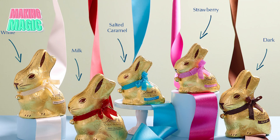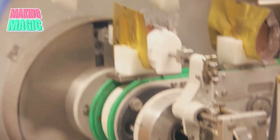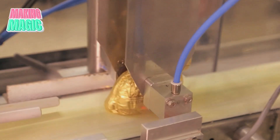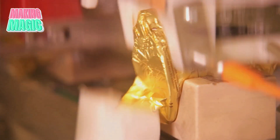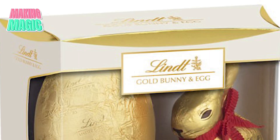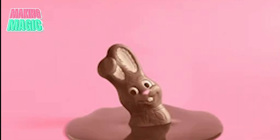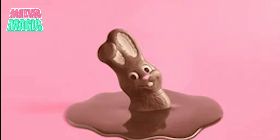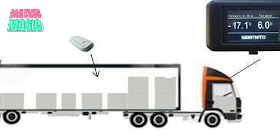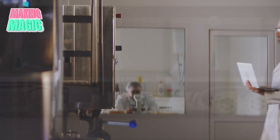Our bunnies are almost ready to hop into your Easter basket, but they need protection for the journey. Watch these machines wrap each bunny in foil with incredible precision — like a master gift wrapper that never gets a paper cut. The foil isn't just for looks; it's a perfect suit of armor protecting your bunny from temperature changes, light, and picking up other flavors during shipping. Special inserts cradle each bunny to prevent damage. And during shipping, boxes are packed in special containers with temperature indicators — if the chocolate gets too warm in transit, that batch won't make it to stores.